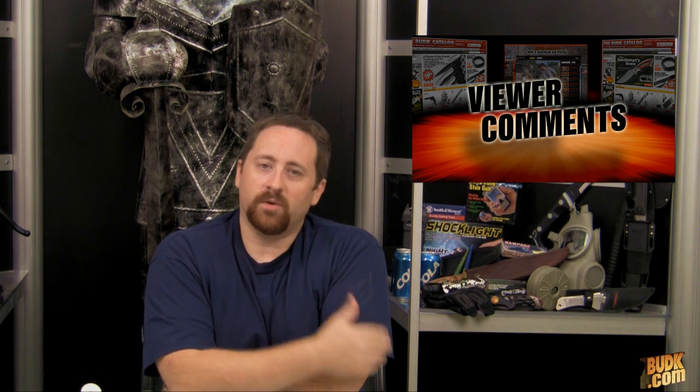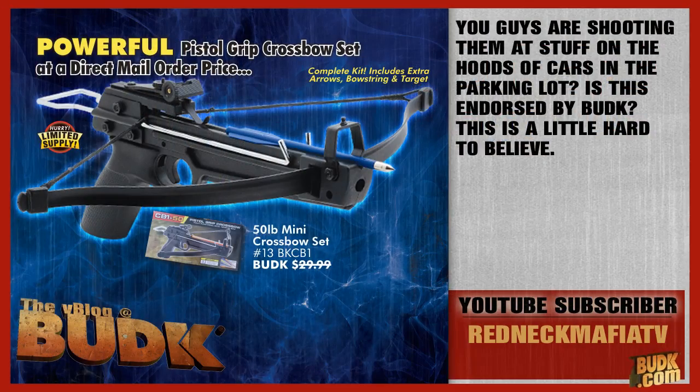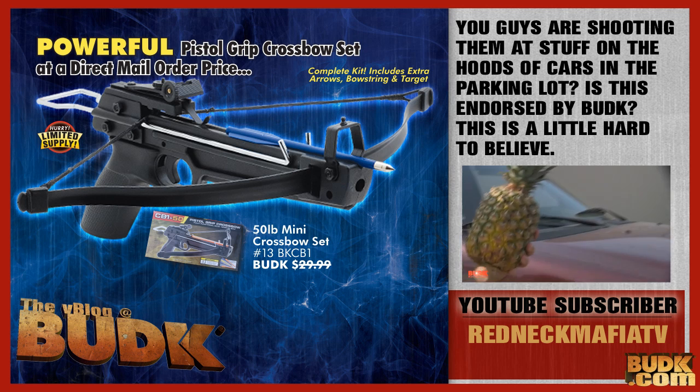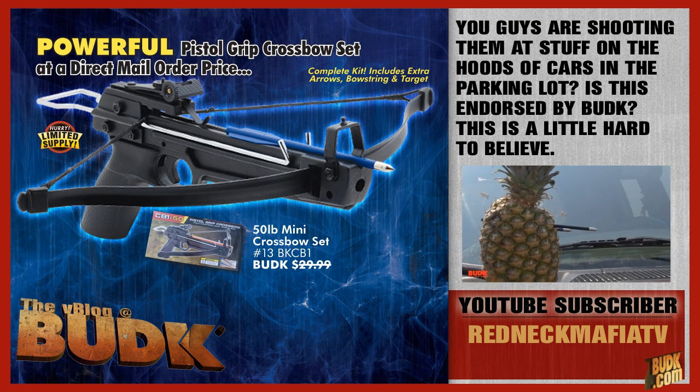We have a personal comment from Redneck Mafia TV about one of our crossbow videos. Redneck Mafia TV emailed and said, I saw your pistol crossbow video and I actually had to hit this down. These things are ridiculously dangerous. They can go off at any time. You guys are shooting them off on the hoods of cars in a parking lot? Is this a joke, Bud K? This is a little hard to believe.